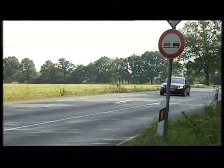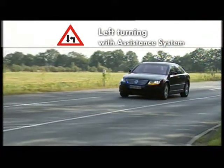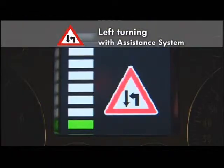One assistance function realized in the demonstrator supports left turns at intersections. The system detects the driver's intention to turn left, and an assessment of the situation is displayed to the driver.